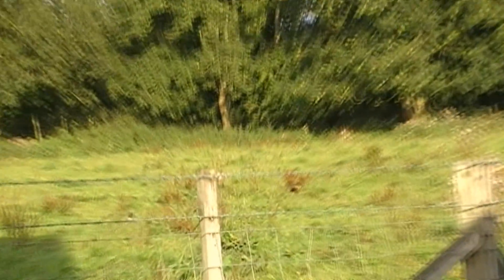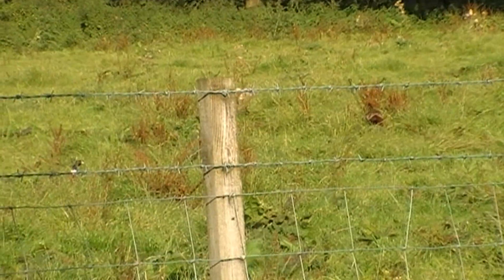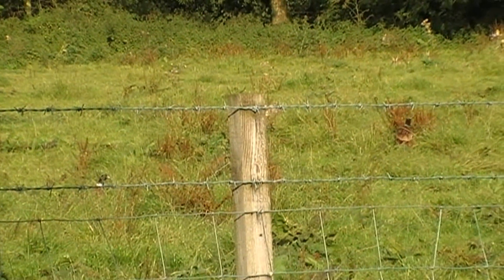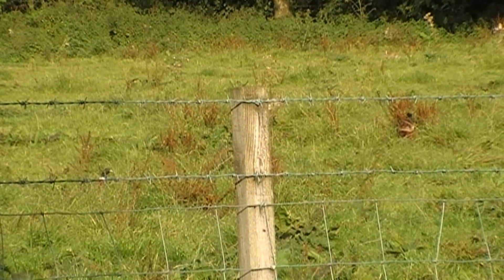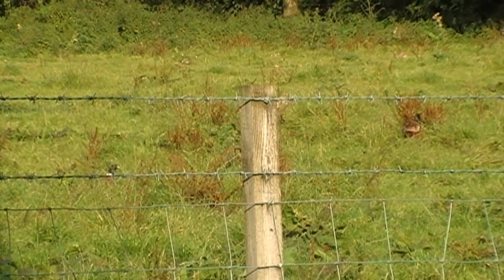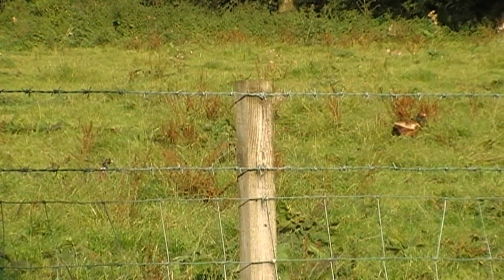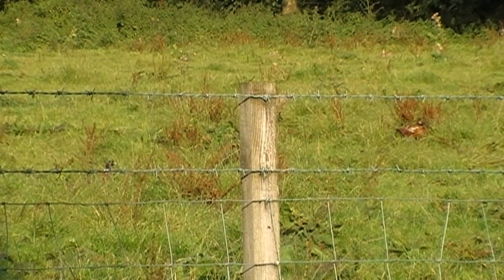Out for another stalk round the fields again. I haven't gone far to see these two cock pheasants feeding in a field beside the farmyard. These are colourful game birds and I don't consider them proper air gun quarry at all, so I'll leave them well alone. But they're nice to see about the place.